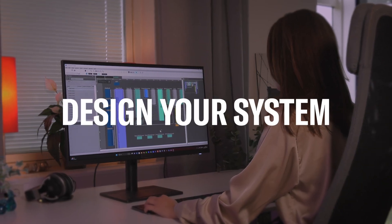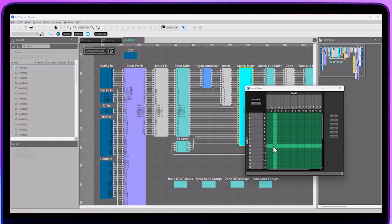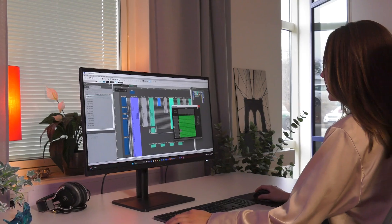Design your system with the ProVision Air Design software application. Compatible with a broad range of Yamaha products, ProVision Air Design lets you design, configure and control your sound system, no matter the size or complexity.